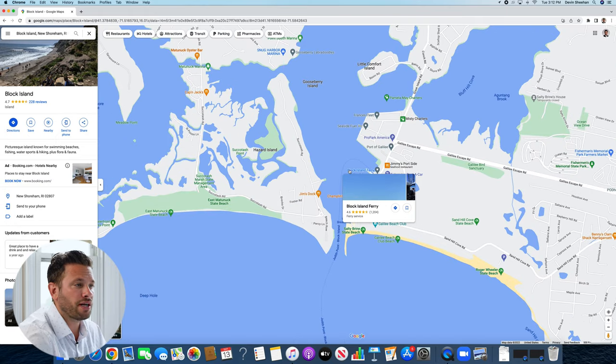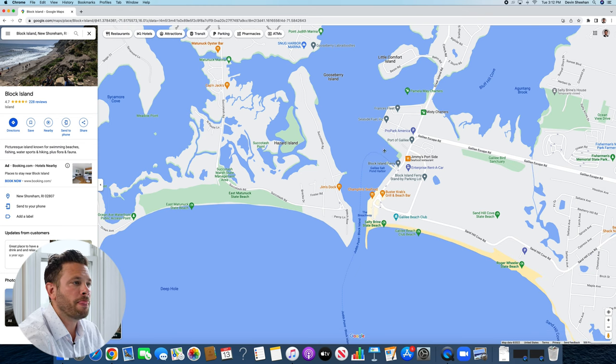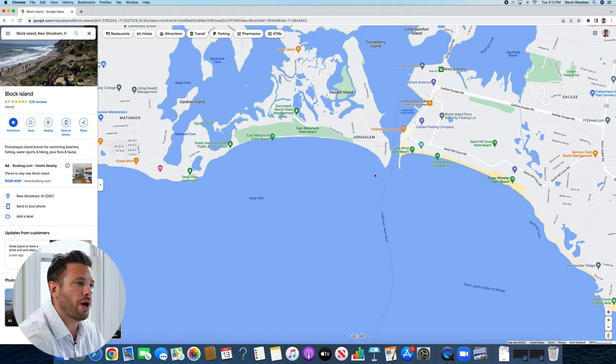They have a 30-minute high-speed ferry ride in the summer, or you can take the traditional ferry that takes an hour. The Block Island high-speed ferry tickets as of this video are going to be about $25.50 per ticket one way. The traditional ferry tickets are going to be much cheaper — I believe they're $15.50 one way.